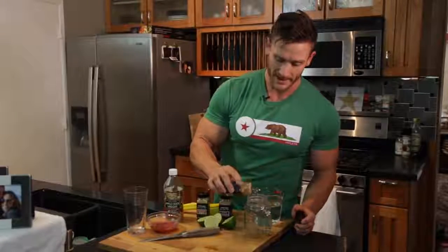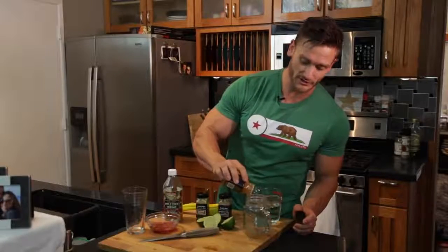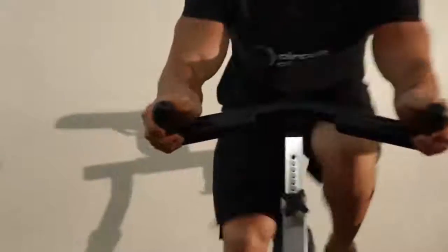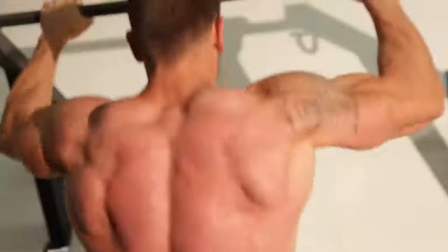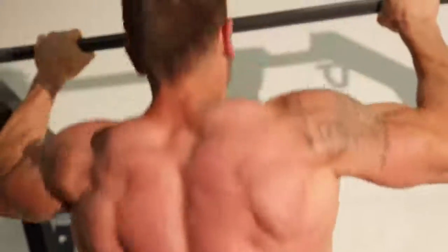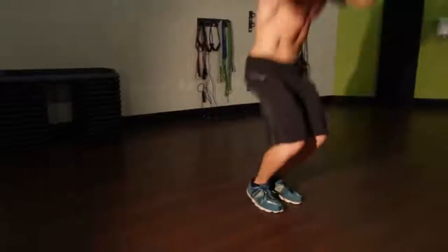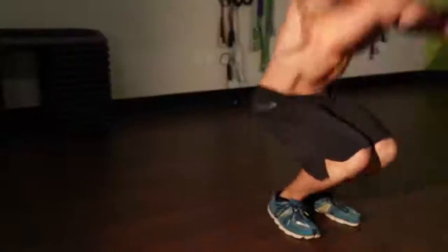Then we have cayenne pepper — I'm going to put about a quarter teaspoon in there. What you're getting out of that is capsaicin, which helps out your metabolism and gets things going. It also has something called substance P, which nullifies some of the signaling from your nerves. So it can actually reduce nerve pain and joint pain. If you're someone that's stiff when you first get up in the morning, that's going to make a big difference.